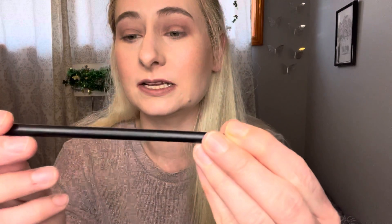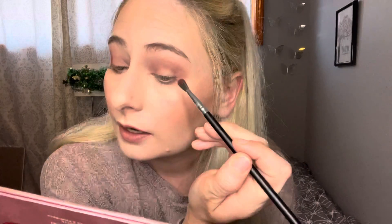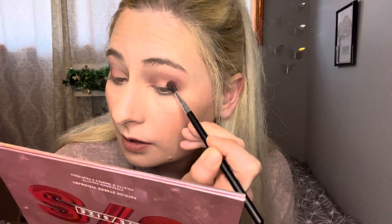I'm gonna go with my Real Techniques brush — it's more like a dense blending brush — and just go over and make sure everything's blended. Now I'm going into the small precision brush and the deepest shade in the palette, which is kind of like a maroon cranberry, to deepen up the outer V. This is such a cute palette — it's perfect for on the go and it gives you those rosy colors but it's still very wearable. I'm just taking it in the crease a little more.